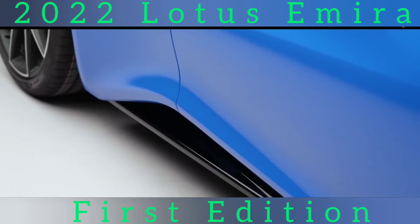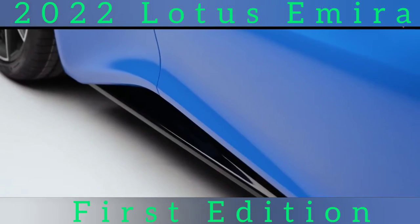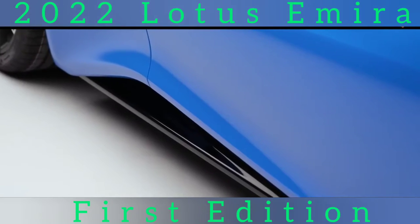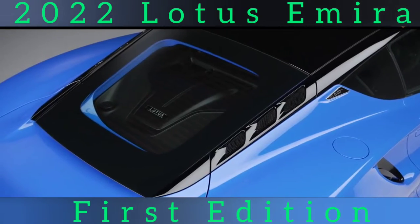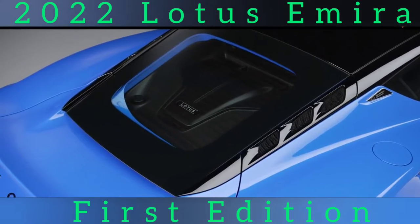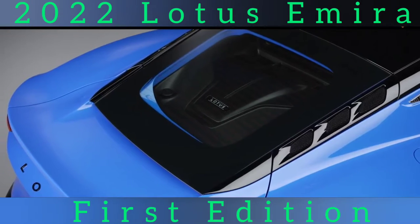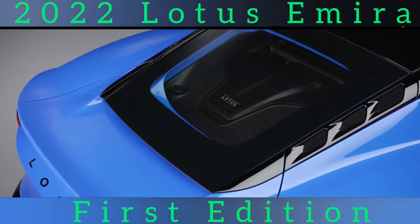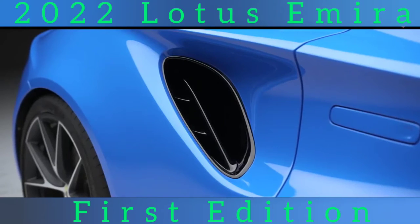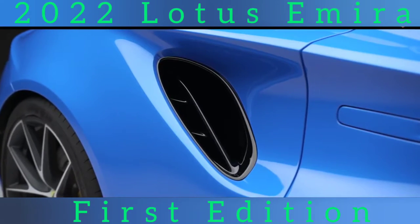The first deliveries will be special, higher-spec launch edition cars using the Toyota V6, which will be offered with a manual or automatic gearbox. The AMG 4-cylinder, which became available through a new technical partnership between Lotus and AMG, born of Geely's stakeholding in AMG parent firm Daimler, has been given its own tune for Lotus, along with a bespoke air intake and exhaust. It will come exclusively with an 8-speed dual-clutch automatic gearbox.